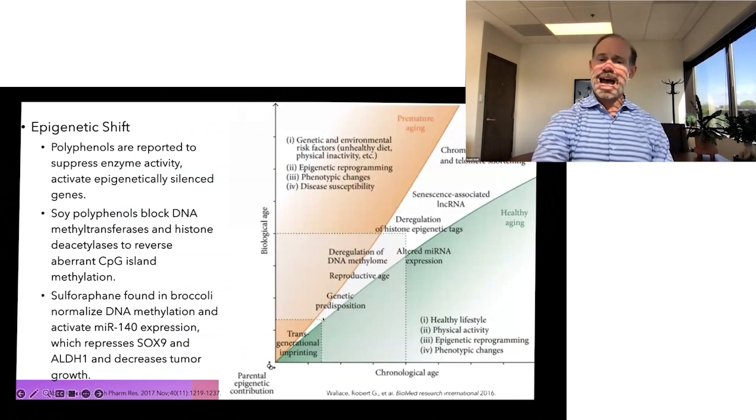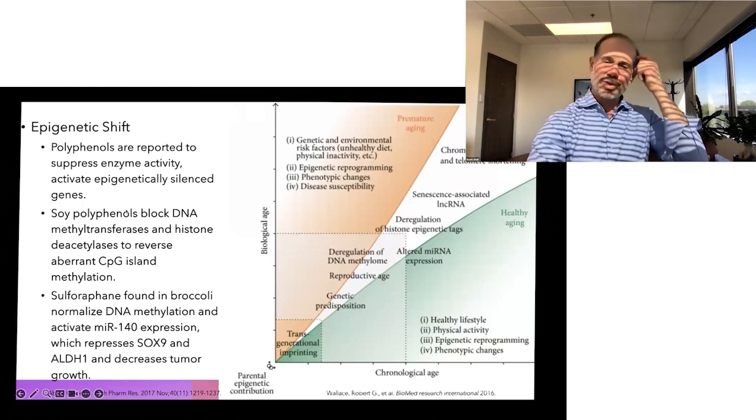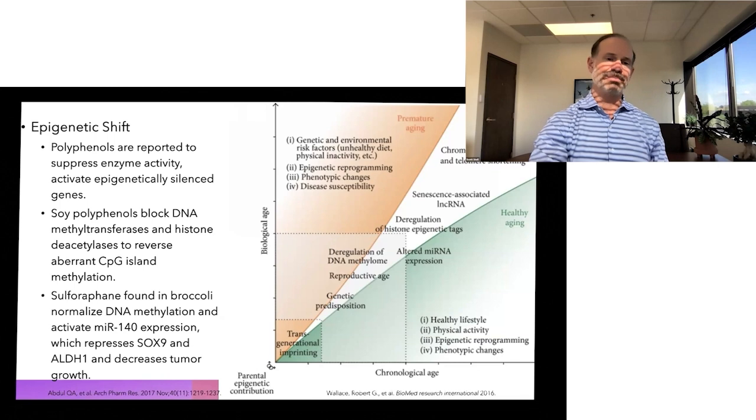Through those choices — by turning on healthy genetic switches and turning off disease switches — we bend the curve on healthy aging. Research shows it's healthy lifestyle, physical activity, and epigenetic reprogramming through choices like polyphenols in berries, soy polyphenols from edamame and soy products like tofu that block DNA methyltransferases, and sulforaphane found in broccoli that normalizes DNA.